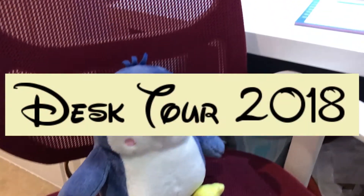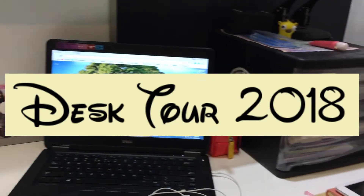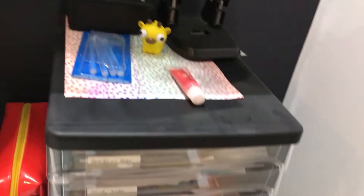Hello everyone, welcome back to my channel. Today's video is going to be my desk tour for 2018. I hope you'll enjoy it and without further ado, let's get on to the video.